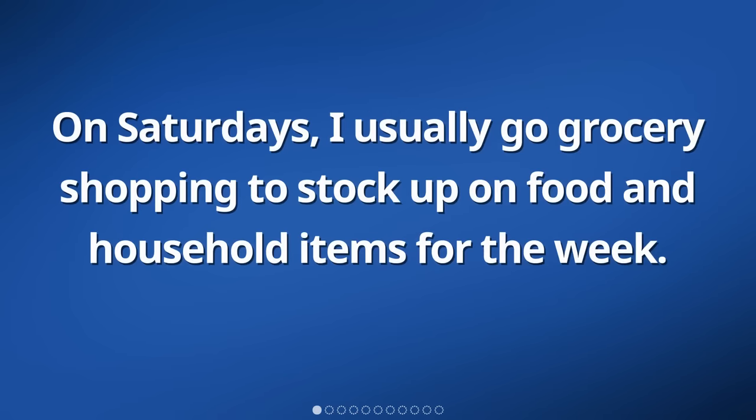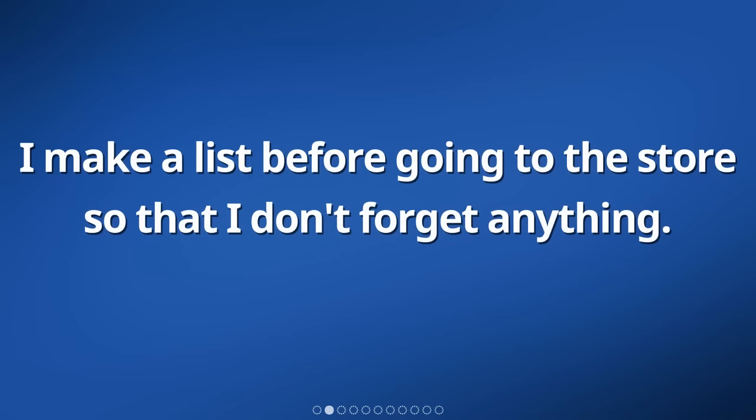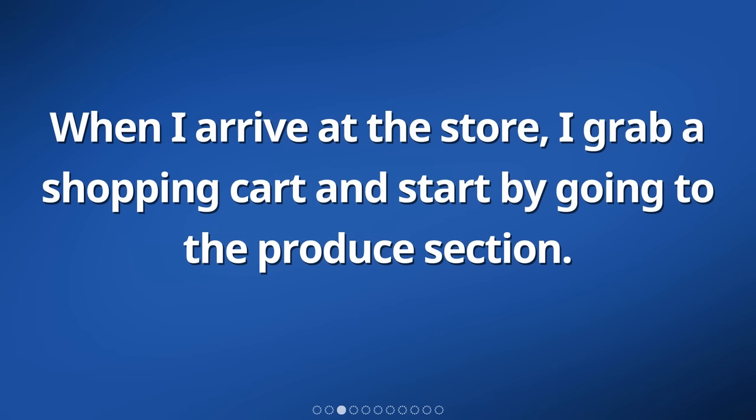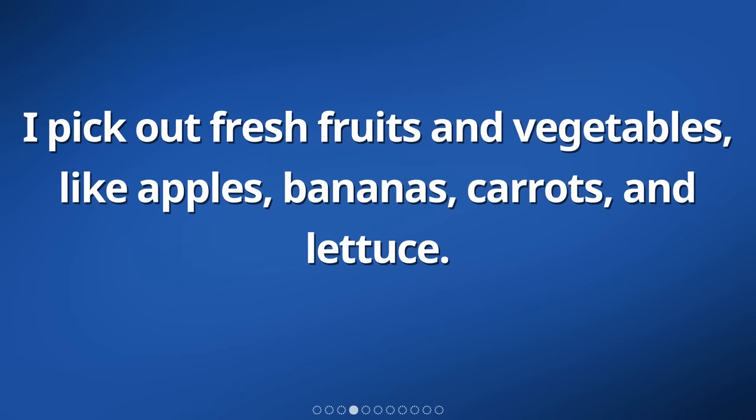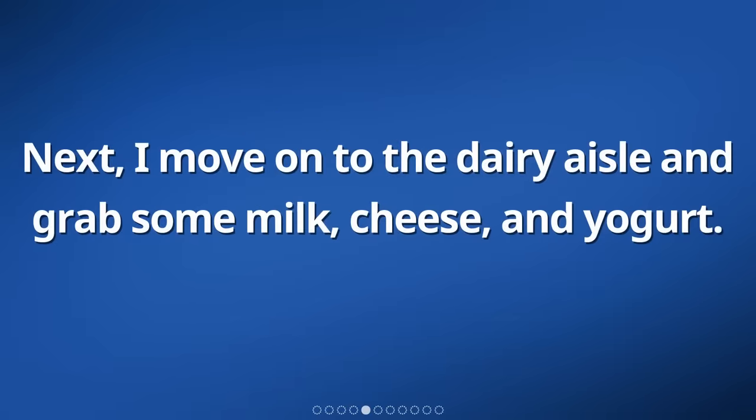On Saturdays, I usually go grocery shopping to stock up on food and household items for the week. I make a list before going to the store so that I don't forget anything. When I arrive at the store, I grab a shopping cart and start by going to the produce section. I pick out fresh fruits and vegetables, like apples, bananas, carrots, and lettuce. Next, I move on to the dairy aisle and grab some milk, cheese, and yogurt.